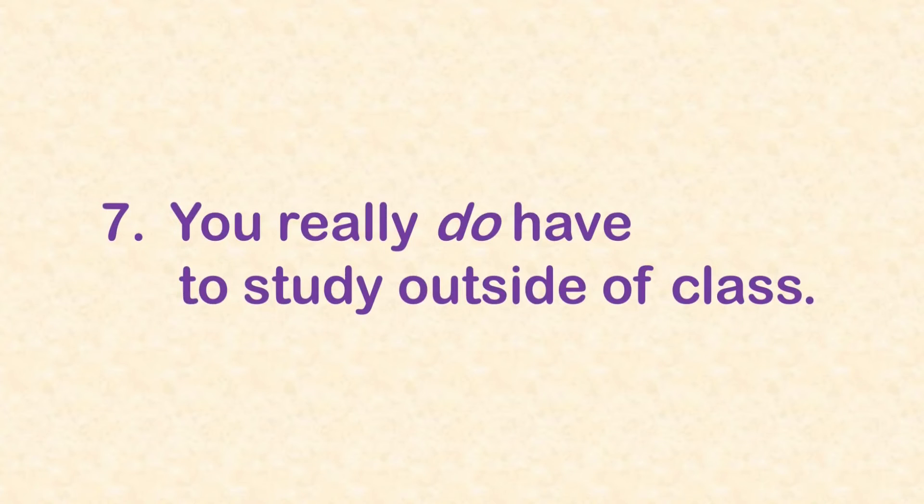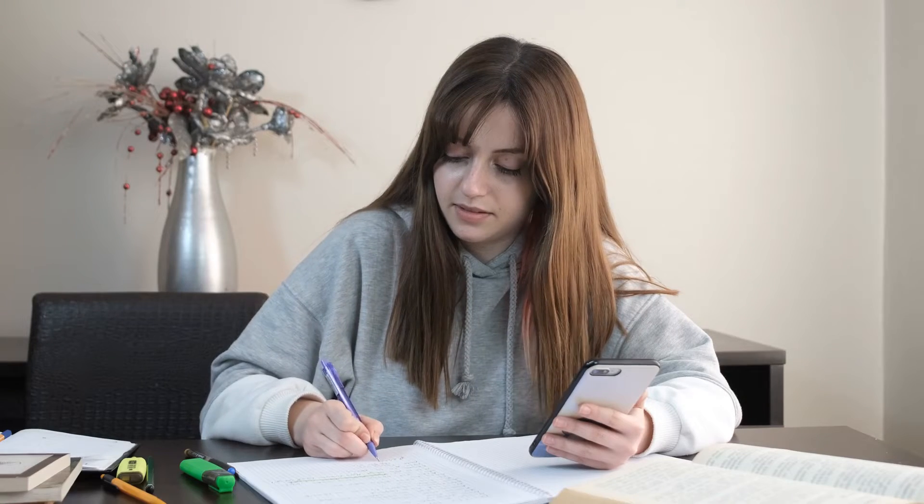Tip number 7: you really do have to study outside of class. Some students just don't like to study, but if you're taking AP Chemistry, you're going to have to. AP Chemistry is the equivalent of two college courses — General Chemistry 1 and 2. Most other AP courses cover one college course, but AP Chem covers two, and they're some of the hardest classes taken by college freshmen. So every day, you need to invest time studying — working problems, reading your book, watching videos, reviewing, or rewriting your notes.